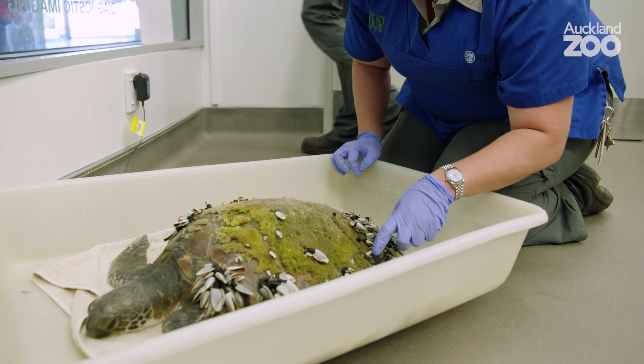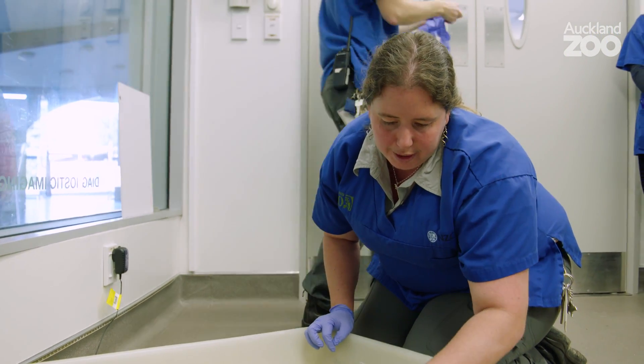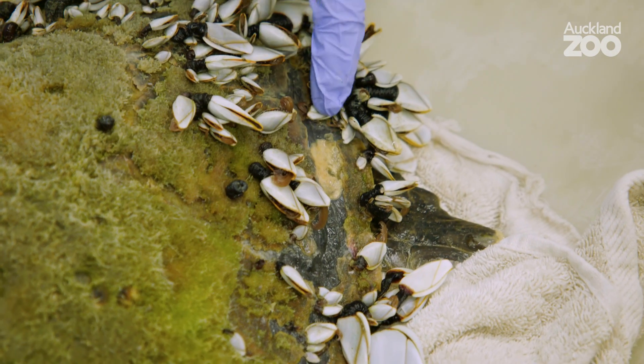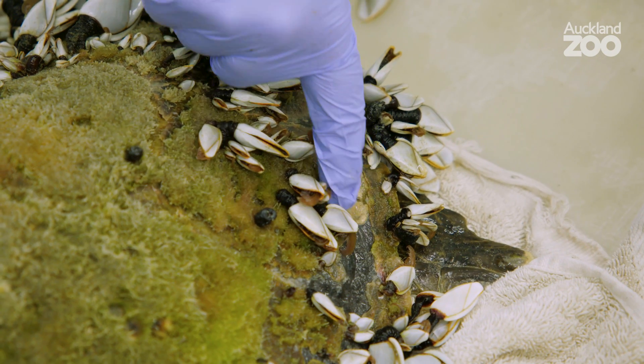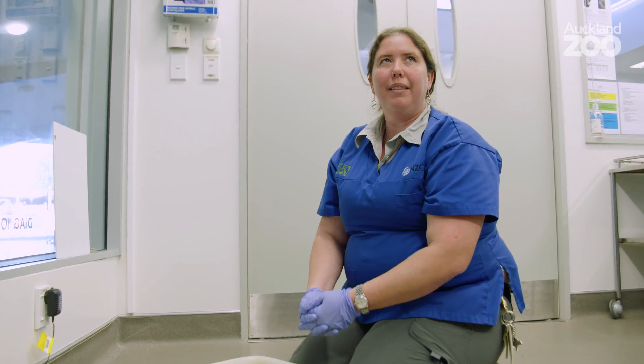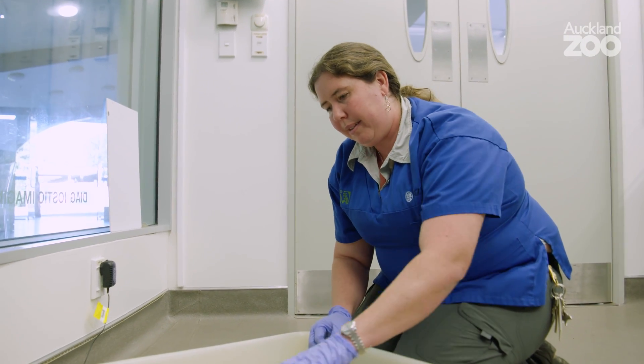Under all of this moss and barnacles you can see the brown, which is the normal layer on top of the shell. This black line is abnormal shell, and this yellow is where some quite deep tissue has come away. That makes us worry that it's left infection inside, so we have to have a really good look — we'll get some x-rays today to see what we can find.